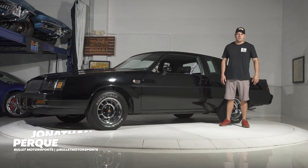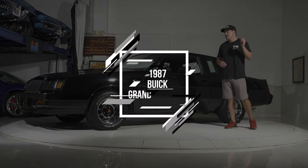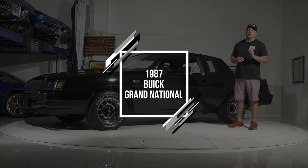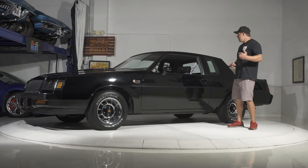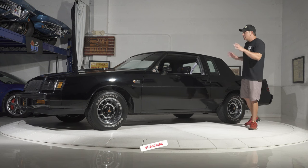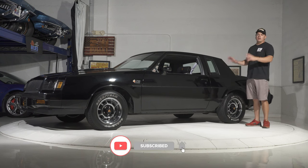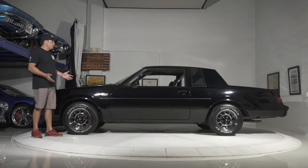Hey guys, it's Jonathan from Bullitt Motorsports and I'm proud to present another 1987 Buick Grand National. This one is very special — original paint, 4,800 miles. We still have original documentation from the temp tag from when it was bought new. We have the window sticker and a binder this big with documentation. If you want to find out full details on this beautiful original 4,800-mile Grand National, click on the link below.